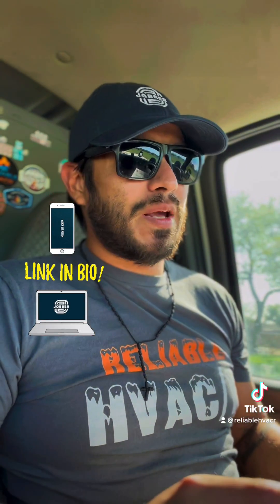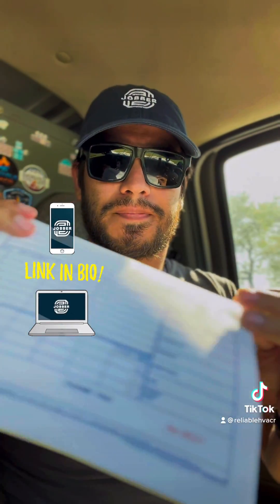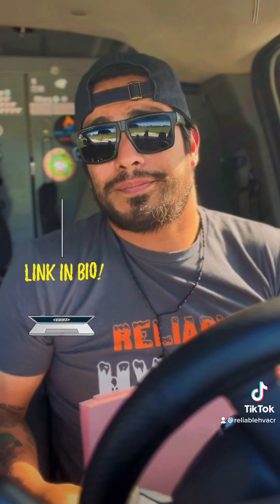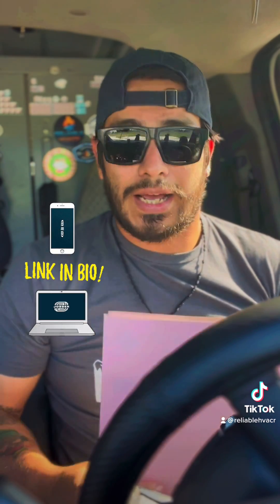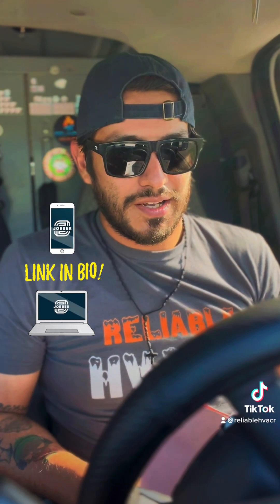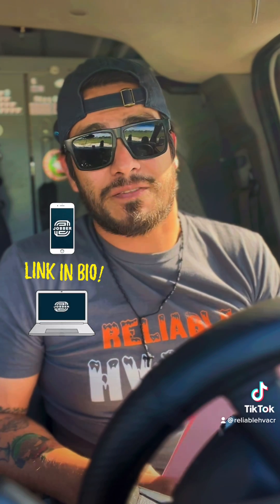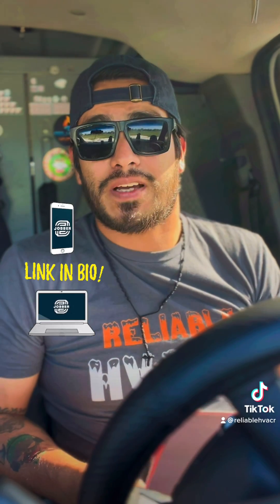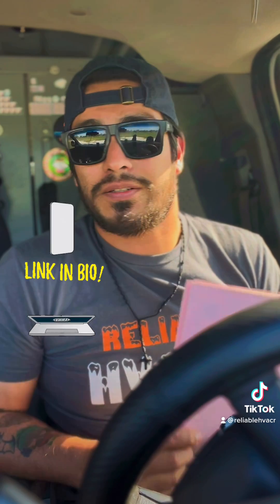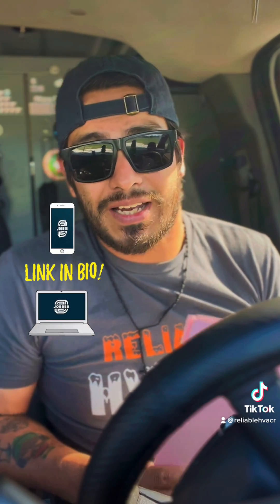I hated these paper invoices with a passion. We used to do paper invoices up until maybe a year ago and I hated it. I'm the one that has to do all the billing for our business, so having to go in and read a bunch of chicken scratch was not fun. A lot of the stuff I had to retype — whether to print it out to submit PDFs, emails, anything like that.